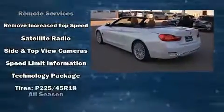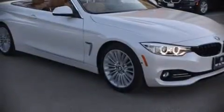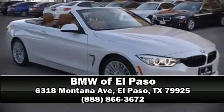This vehicle has achieved certified pre-owned status by passing BMW's rigorous certification process. Our sales reps are extremely helpful and knowledgeable — come on in and take a test drive!